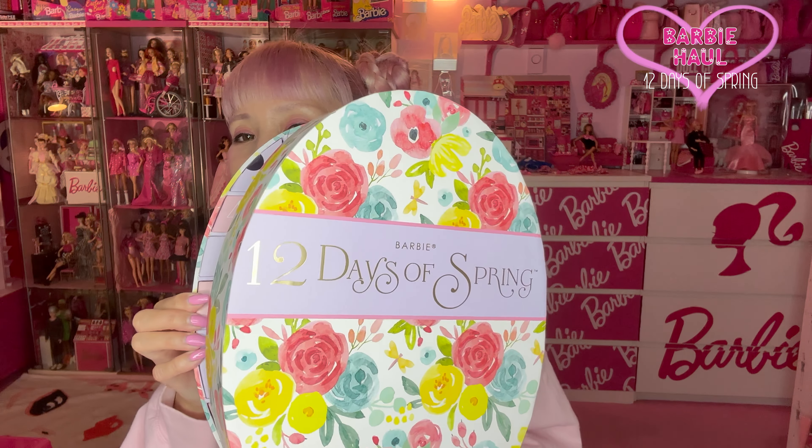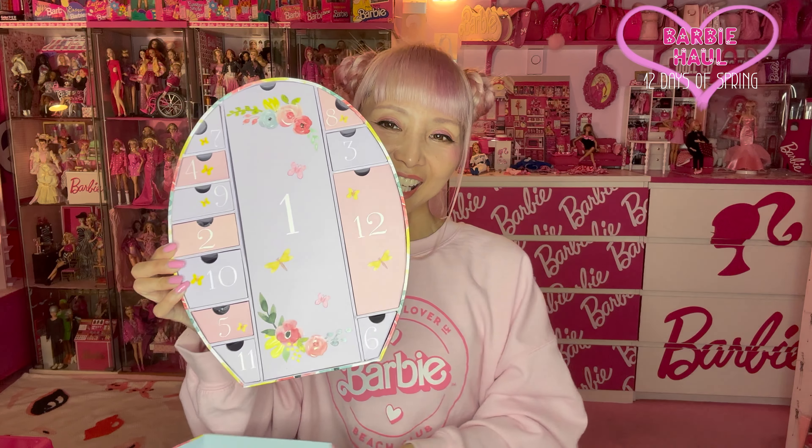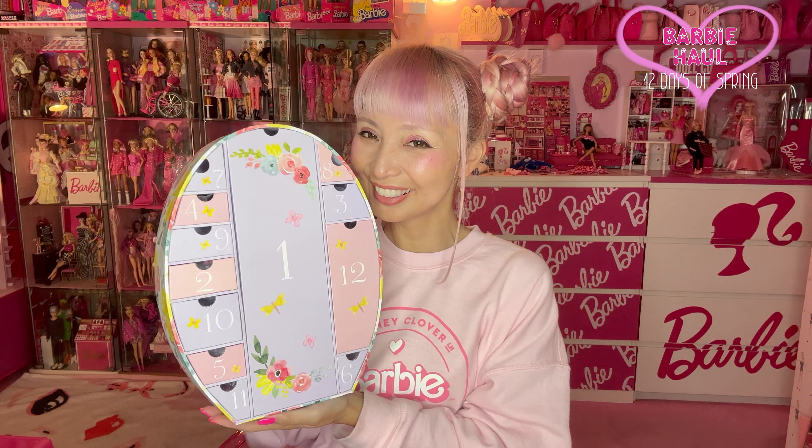Yabai! Kawaii! Hi Barbie Dollars! I'm Ms. So Barbie! Today, I want to show you my Barbie purchases from recently.